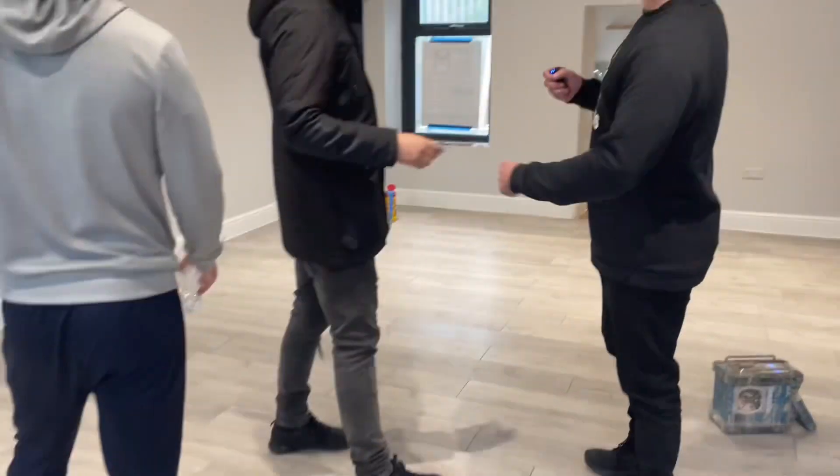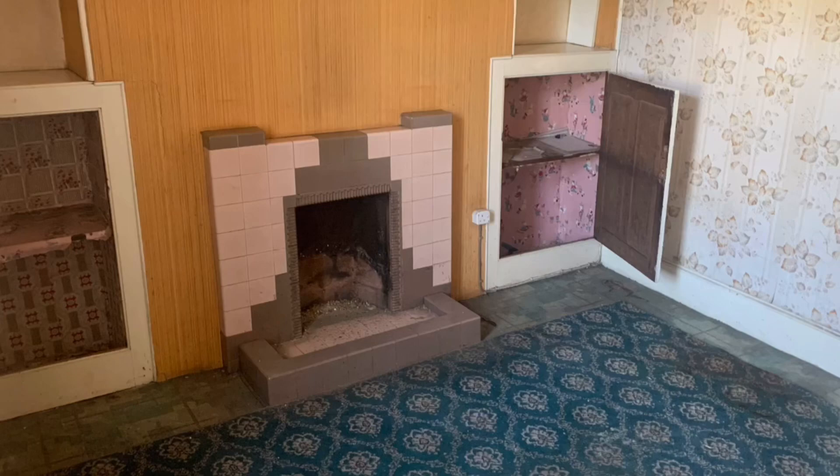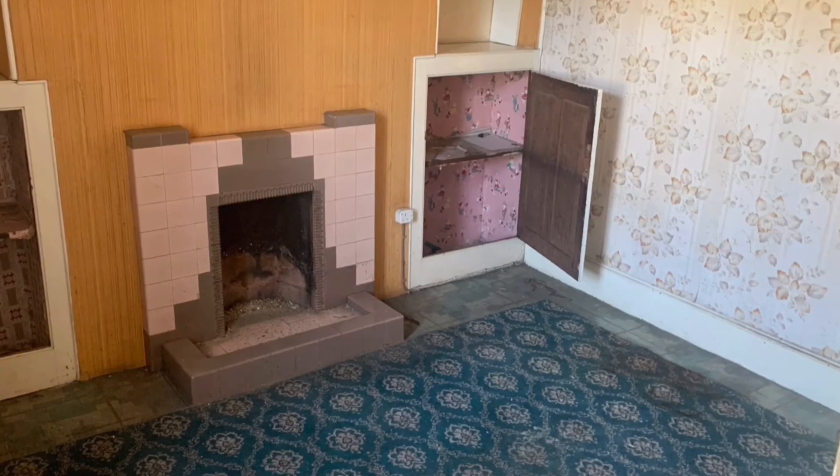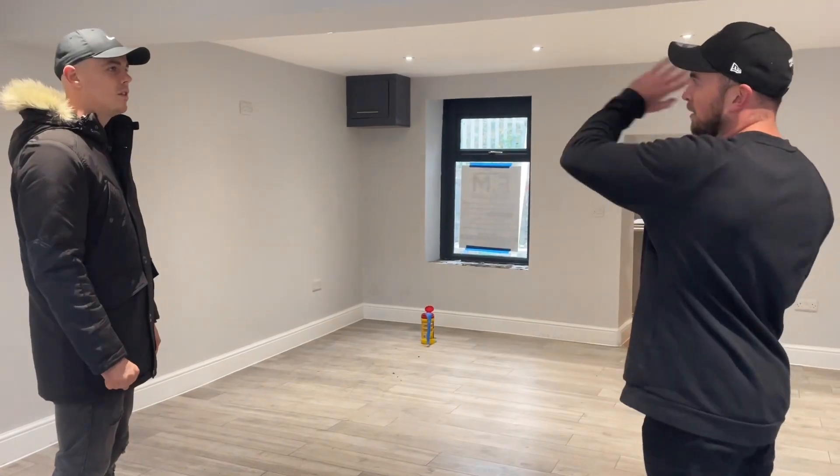We're here in South Wales with Lewis Perrin, he's got a flip to show us around. We're going to talk the numbers and have a property chat. This is his fifth deal in South Wales. There was a big dividing wall here, so you can imagine just how tiny the front room was. The agent recommended open plan, so they took it down to create a big open plan room.